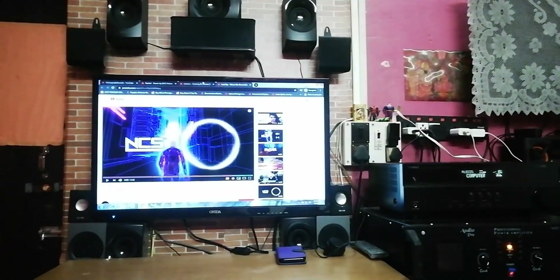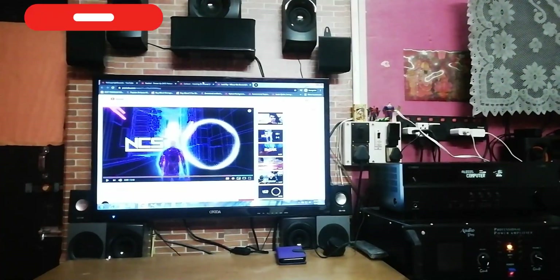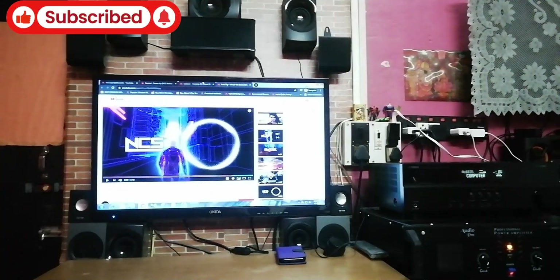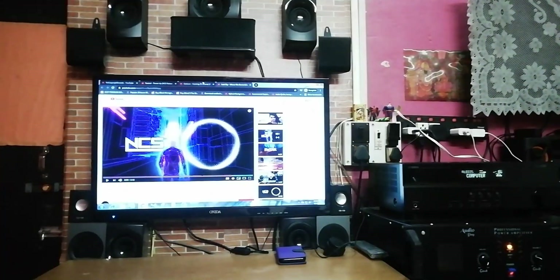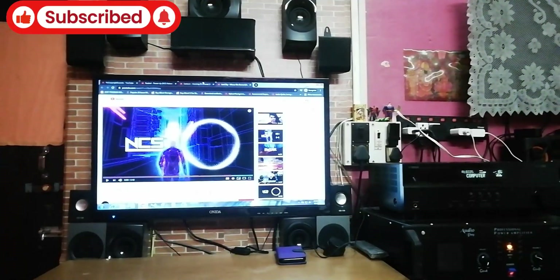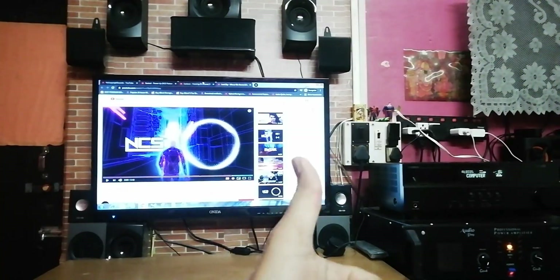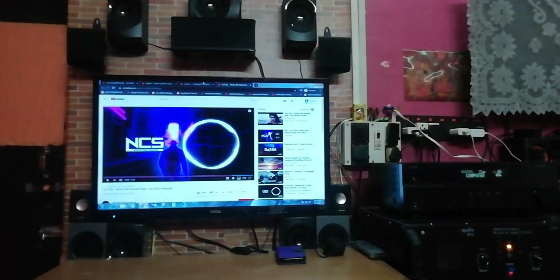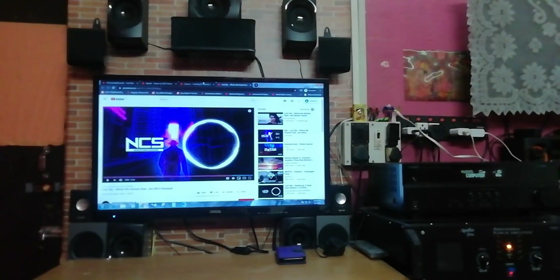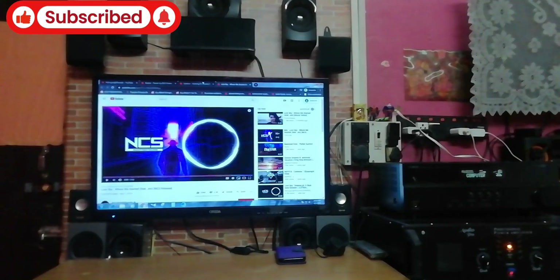For movies the DSP effects don't make much of a difference because, as I showed before, there's already a best movie setup for good surround effects. But for music you can try the different DSP effects depending on the type of music. That's it for today — hit the Like button, subscribe to my channel, and see you in the next video. Bye bye!